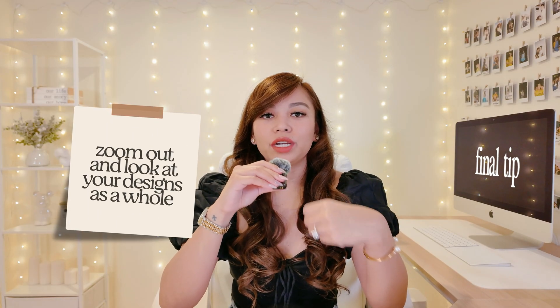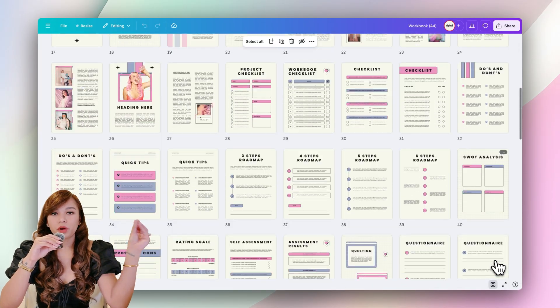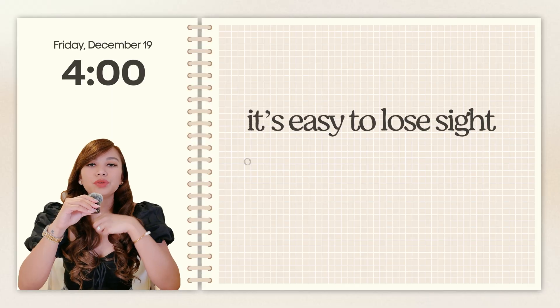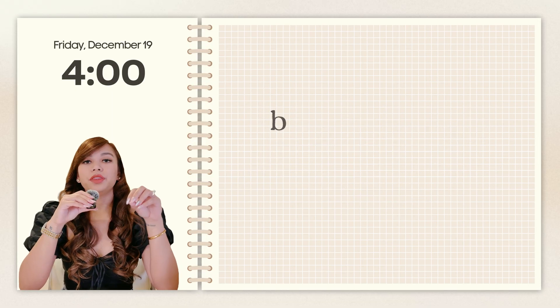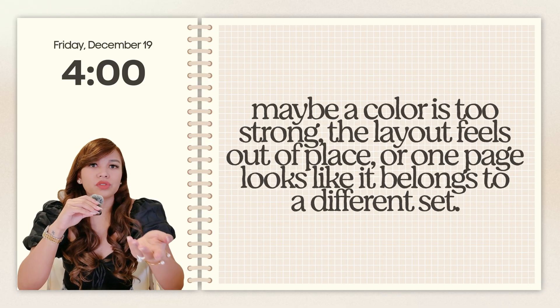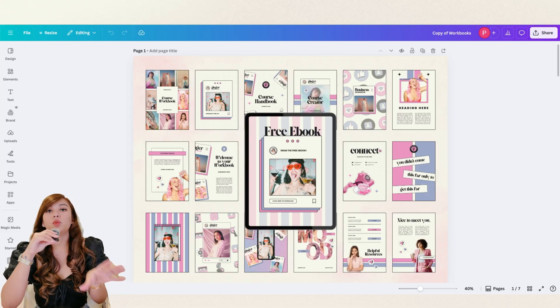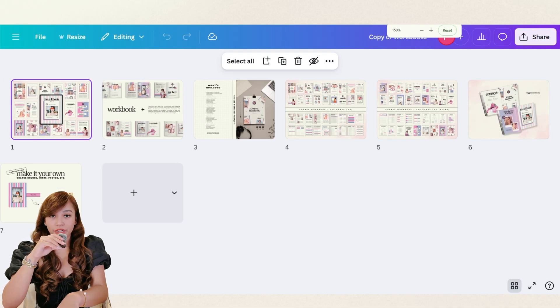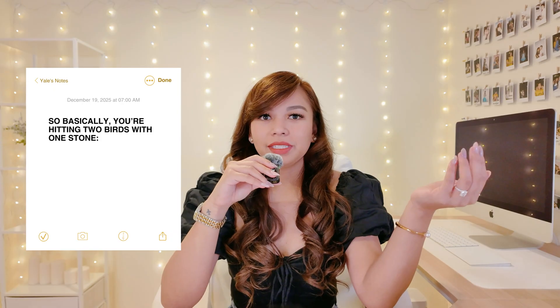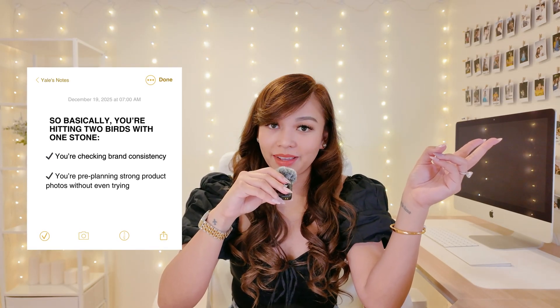My final tip is to zoom out and look at your designs as a whole. Every time I finish a page, I click on grid view so I can see all the designs side by side. When you're focused on one page at a time, it's easy to lose sight of whether everything still feels consistent and on brand. But the moment you zoom out, you instantly see if something looks off — maybe a color is too strong, a layout feels out of place, or one page looks like it belongs to a different set. And here's another reason I swear by this: when you eventually make your product photos, you'll put multiple pages together in one image. If your designs already look good beside each other in grid view, your product photos will automatically look good too.